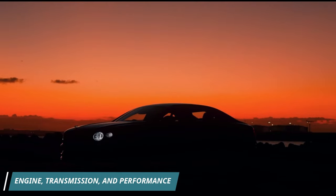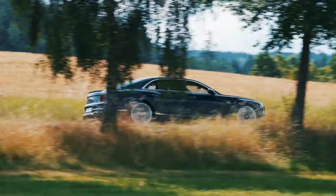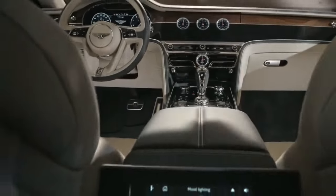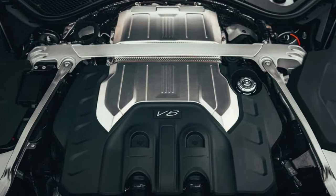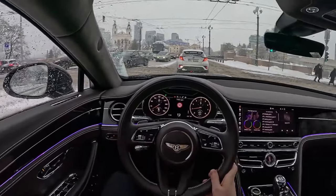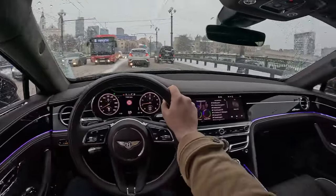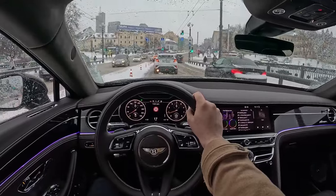Get ready for some serious engine performance. Every Flying Spur comes with an 8-speed automatic transmission, all-wheel drive, and a powerful twin-turbocharged engine under the hood. The standard engine is a 542-horsepower V8, plenty of muscle for most drivers. But if you crave jaw-dropping speed, the Flying Spur Speed offers a monstrous W12 engine with a whopping 626 horsepower.